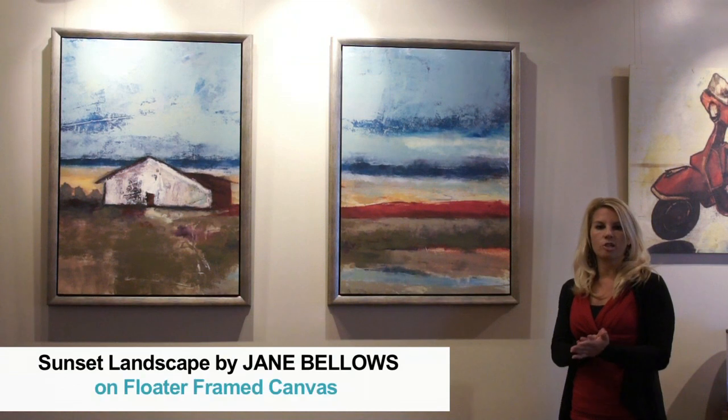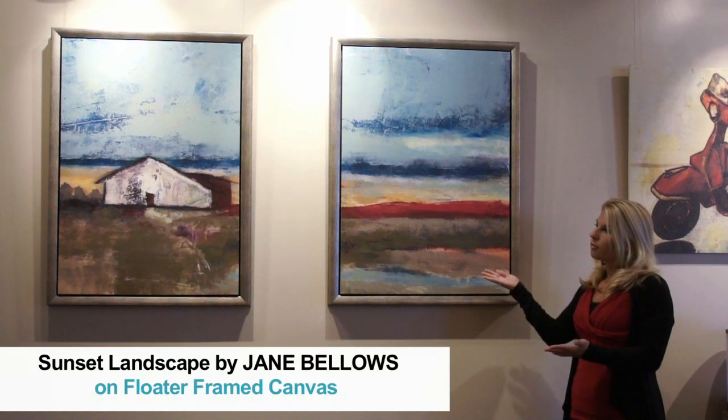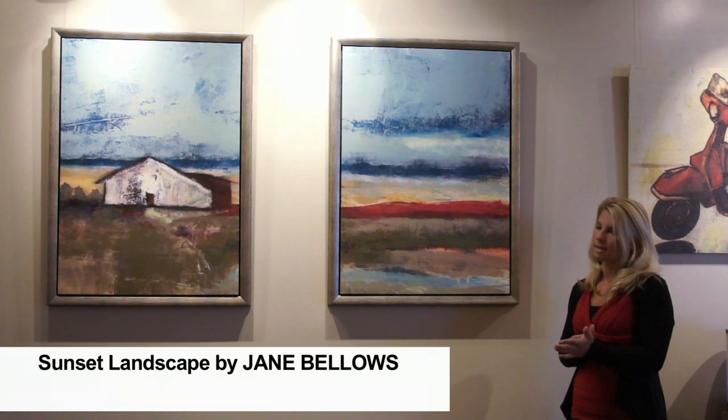This is Jane Bellows, known for the spins she puts on landscapes. She takes photography and mixes them with paintings.